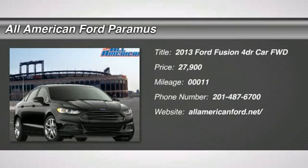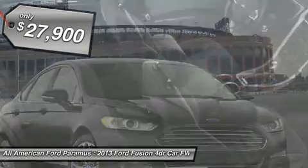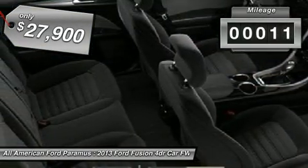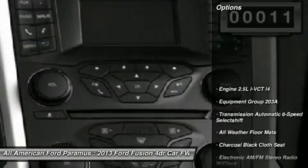The 2013 Fusion. You can have both impressive power and great economy in a Fusion, and it is priced below $30,000. This vehicle has less than 100 miles. Here are some of this vehicle's great options.